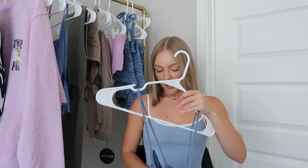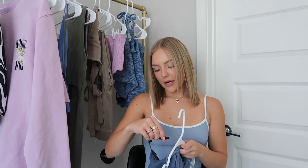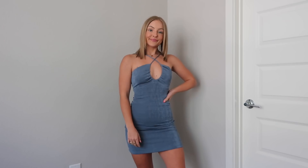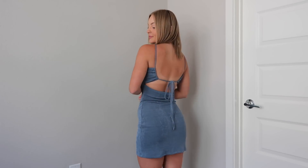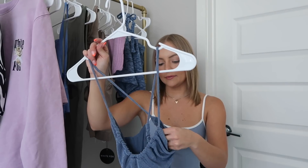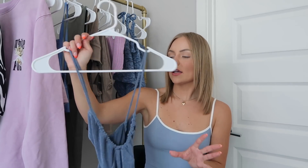Next up is another dress. White Fox has so many good dresses, but this one is called the In Progress Midi Dress. I got this in an extra small and the size fits me great. I love this material — it's super soft and great quality. I also love the detailing and the way that it ties. It's super fun with the open back and the bow, and you can definitely dress this up or down.